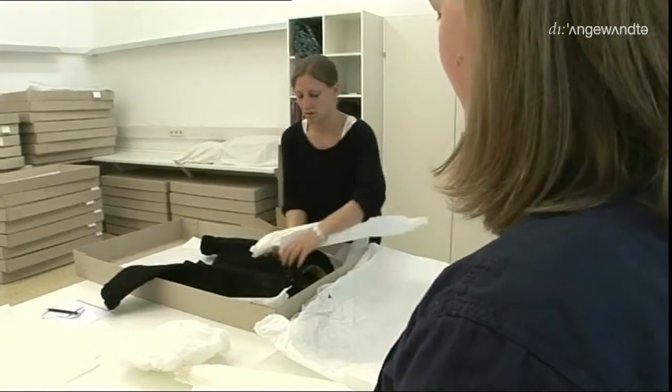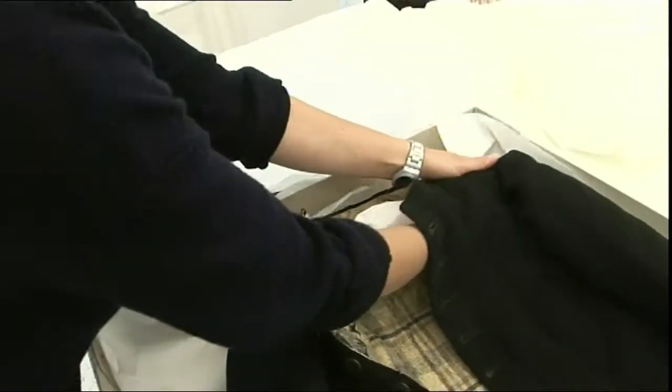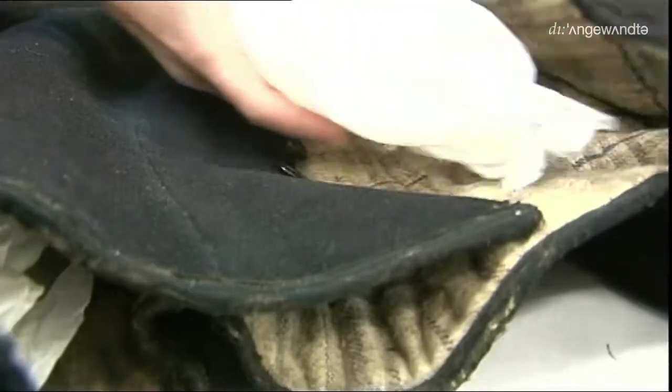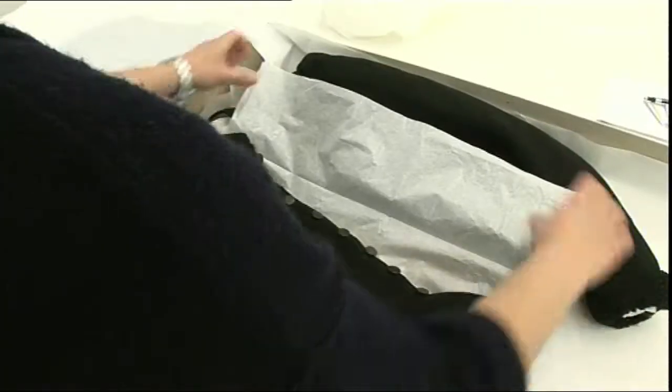Für die sachgemäße Aufbewahrung ist die Auspolsterung besonders wichtig, um Falten und Deformierungen entgegenzuwirken. Die flache Lagerung in säurefreien Kartonboxen hat sich als optimal erwiesen. Hier verpacken die Studentinnen gerade Kostüme aus dem Burgenländischen Landesmuseum.